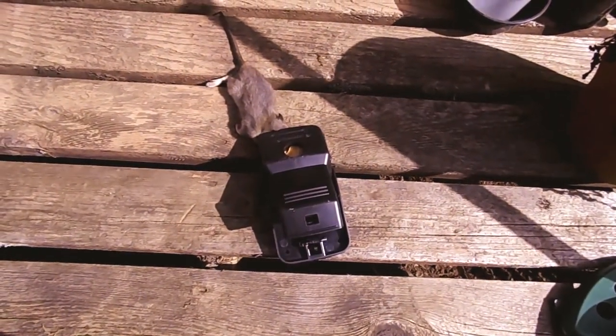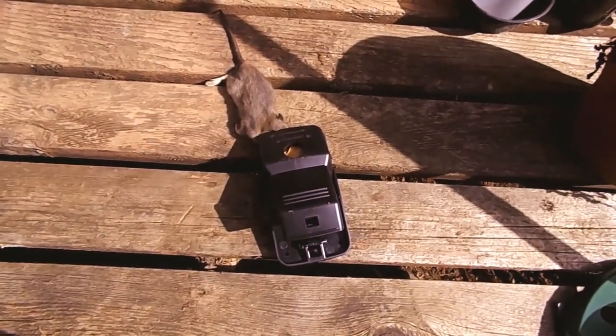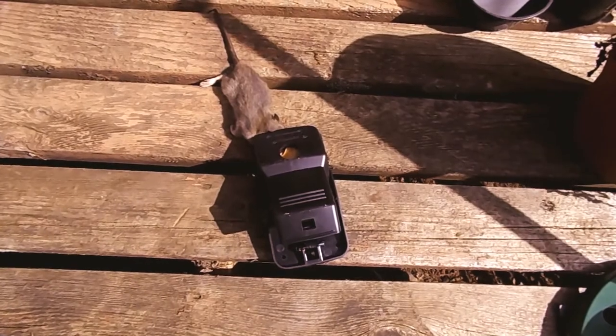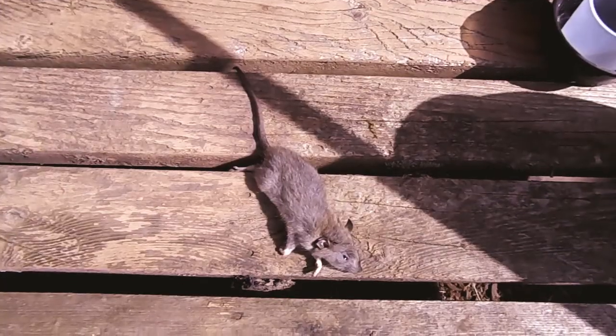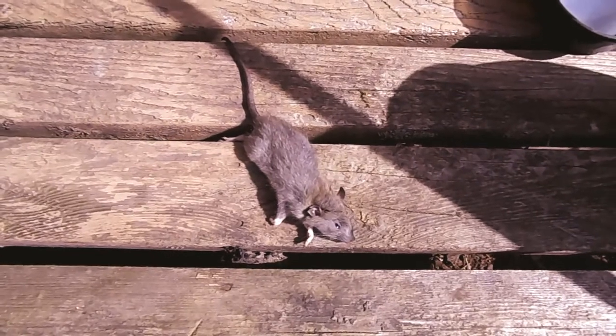I caught him within probably 15 minutes of baiting it. He's just a baby — small looking — that's not good.